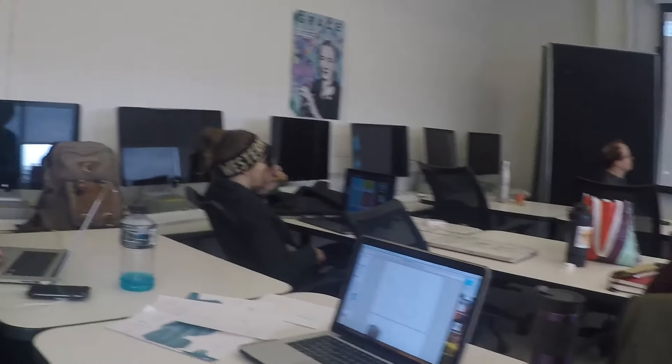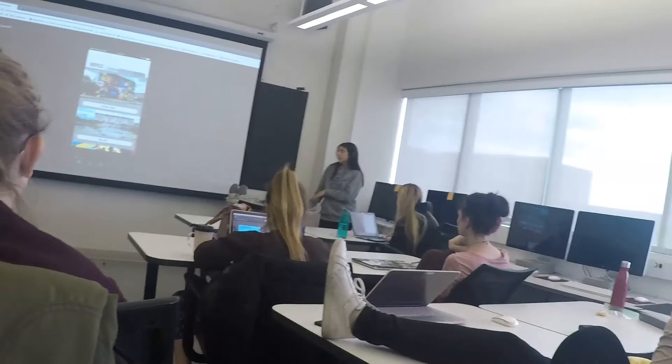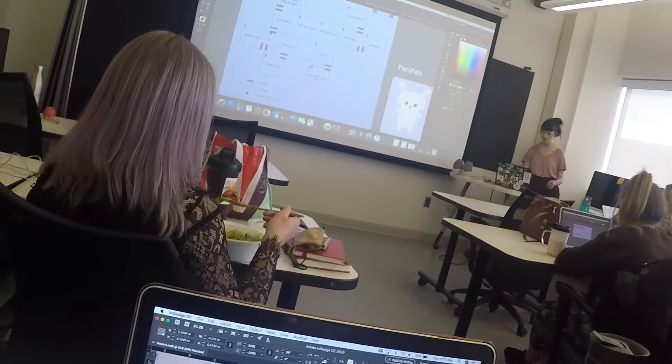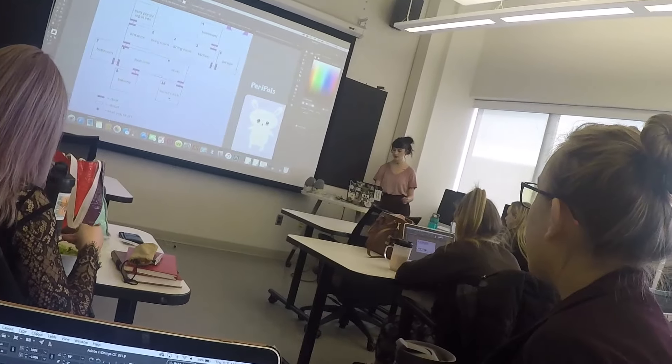This is the classroom — this is where all graphic design classes are taught. There's not that many of us so we can get away with just having this one room. Today we're doing a group critique for our senior thesis projects. Professors and students from the other graphic design classes were invited to come watch our presentations and give us feedback.